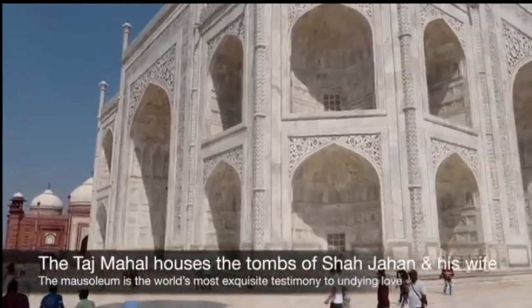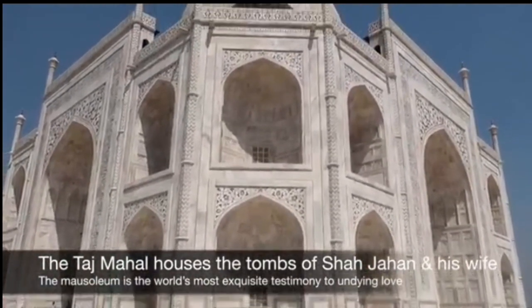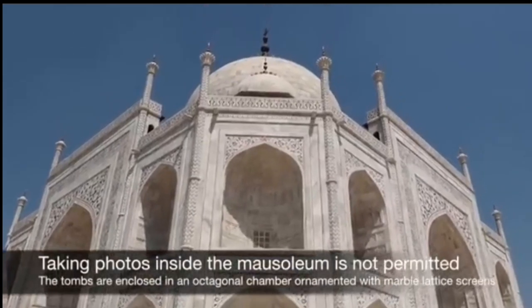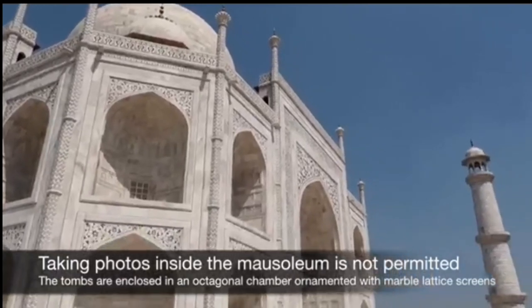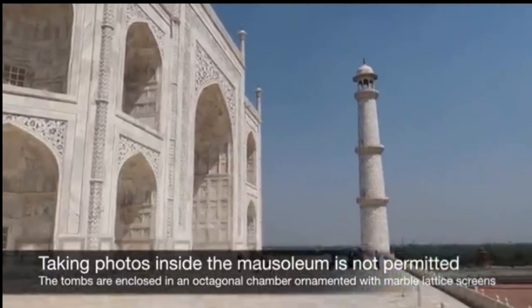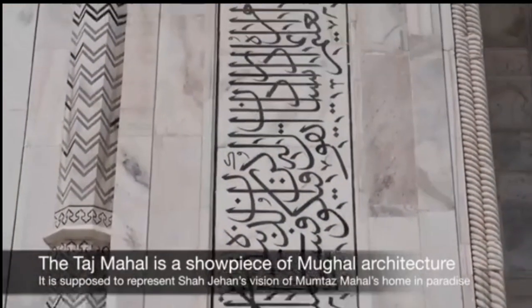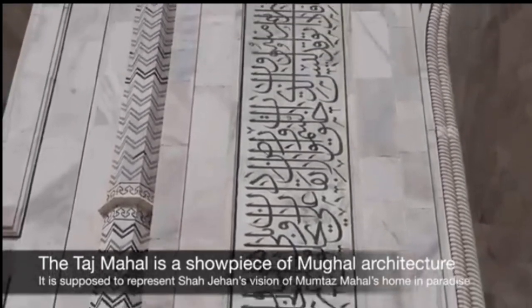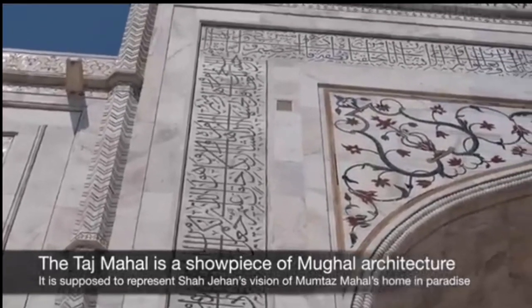The interior of the Taj Mahal is equally impressive. The main chamber where the tombs are located is adorned with intricate marble carvings, calligraphy, and beautiful floral patterns. The walls are embellished with verses from the Quran, delicately inscribed in Arabic script. Natural light filters through the perforated marble screens, known as jalis, creating a soft and ethereal ambience. The symmetry of the design is evident in every aspect of the interior, with mirrored reflections creating an illusion of infinite space.